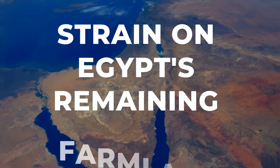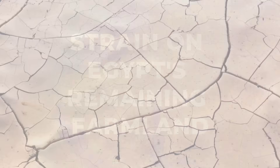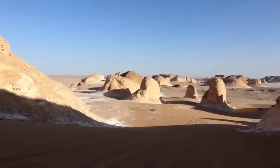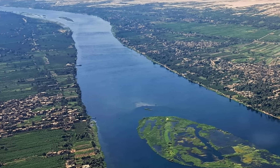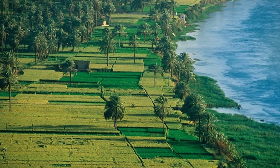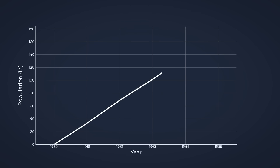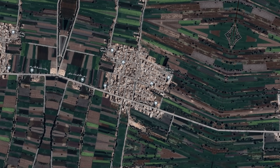Egypt is facing one of nature's harshest challenges. 96% of its territory is desert — lifeless, barren, and incapable of supporting vegetation. Only 3–4% of the land is arable, concentrated along the narrow Nile River Valley. For thousands of years, this tiny strip of green has been Egypt's lifeline. But as the population grows from 114 million today to a projected 160 million by 2050, that narrow band of fertile soil is no longer enough.